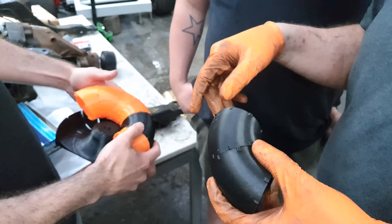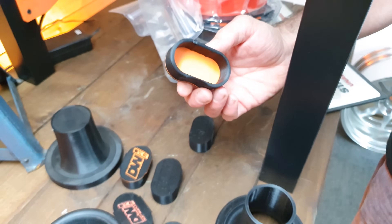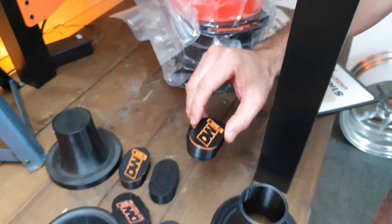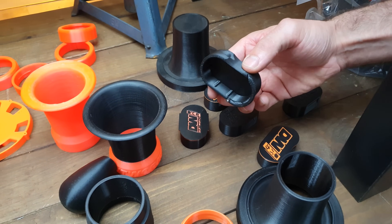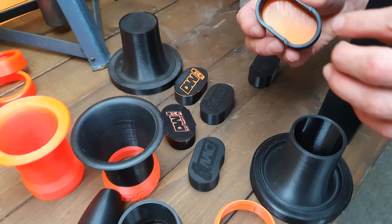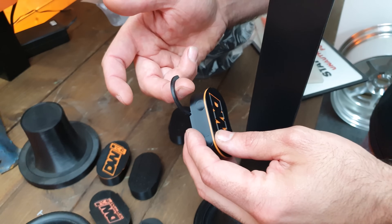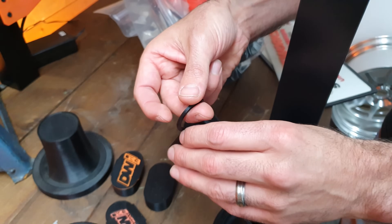This is a Tesla CCS charge port cover. We went through lots of different iterations to see where it fits, and ultimately realized you could add a hook into it so that when you're not using it you can hang it back on and make sure it's angled correctly to fit the specific vehicle.